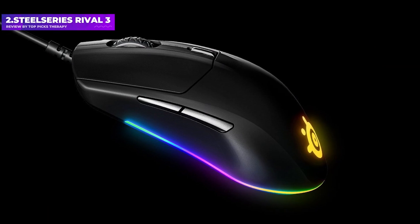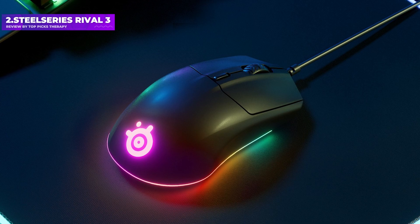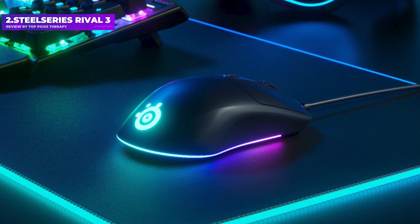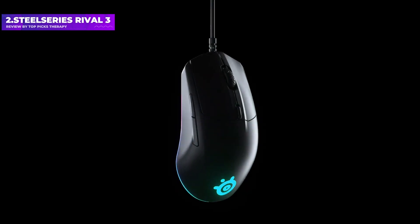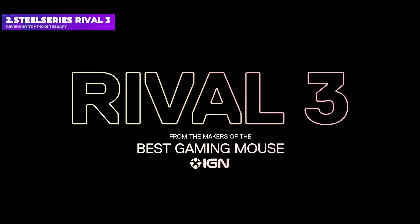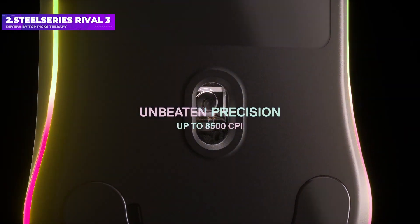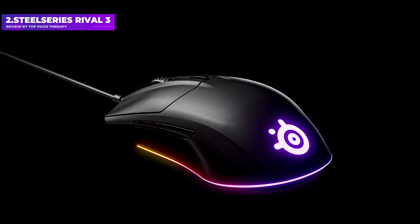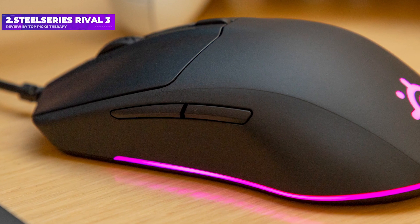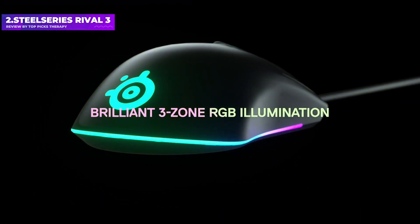Number 2: SteelSeries Rival 3. The Rival 3 is a top-tier budget mouse for small to medium-sized hands. It has a surprisingly low weight of 77 grams, making it technically an ultralight, and a good shape with matte plastic that's easy to maneuver in claw or fingertip grip styles. The sensor is a top optical branded as the TrueMove Core, and seems very similar to the well-respected PixArt 3330. The Rival 3 also includes RGB lighting and six buttons, which is a great haul for a budget mouse.